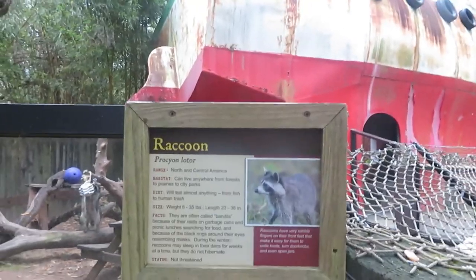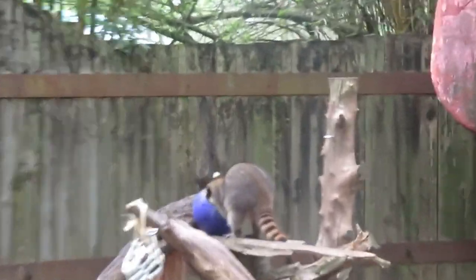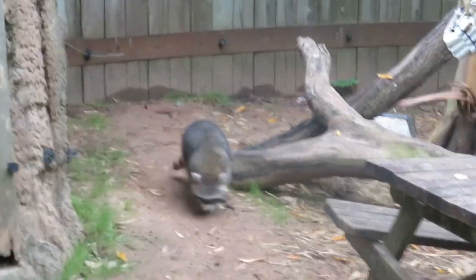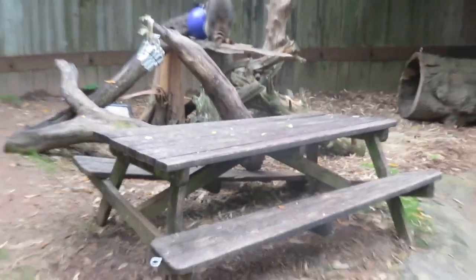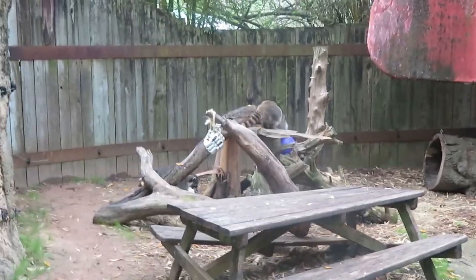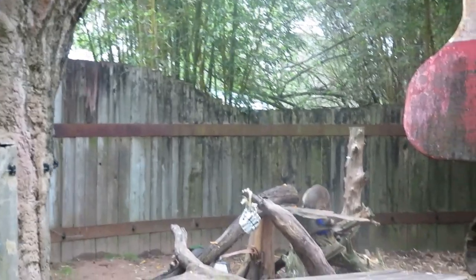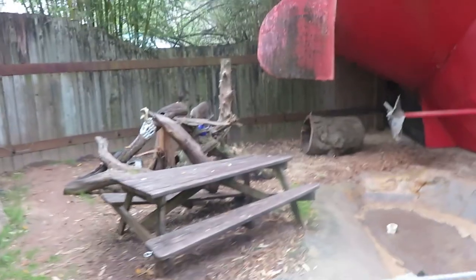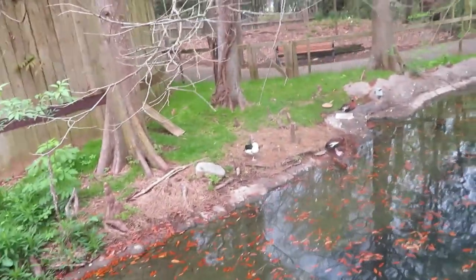We've got a raccoon—the raccoon just jumped up on the thing; it looks like there's some treats. Second raccoon. There's a nice little dungeon there for them—you know how raccoons can actually sometimes get into garbage cans and steal your trash, and this is something that they find interesting. It's a nice habitat. You've got this nice duck pond with all the duckies—you can definitely smell the duckies too.